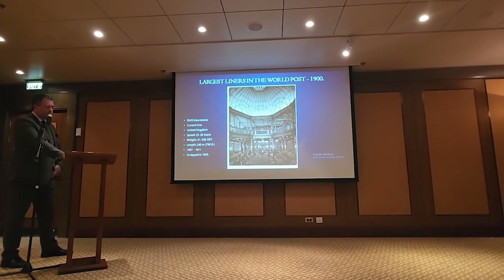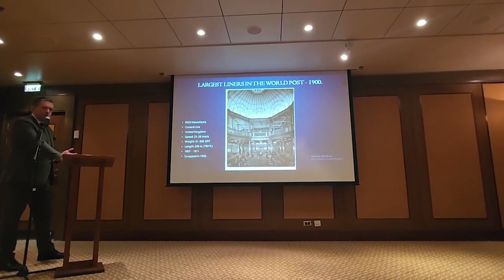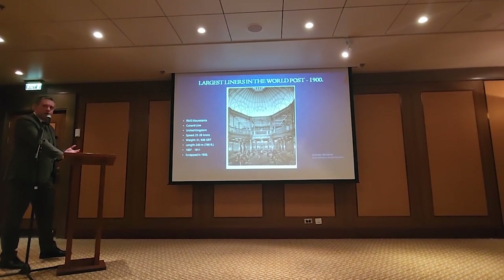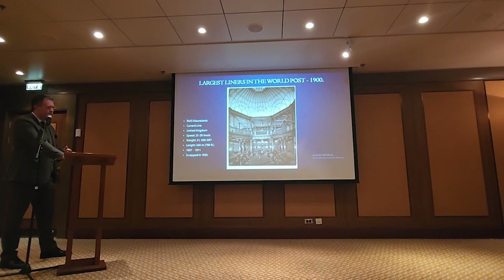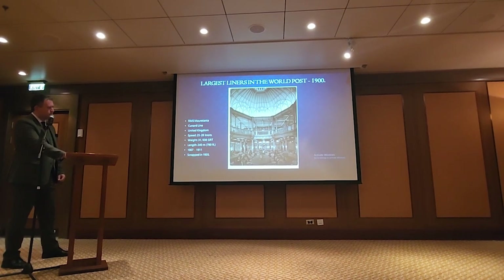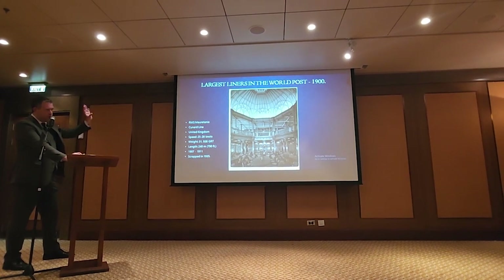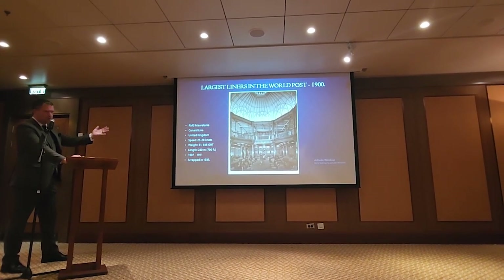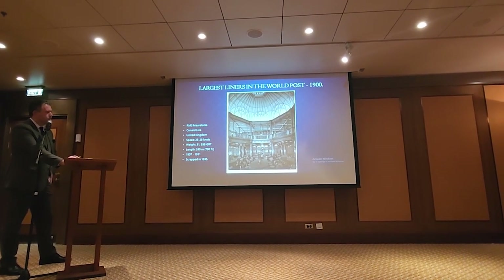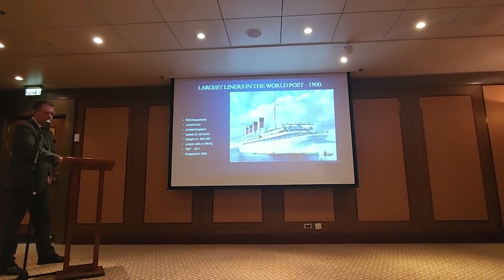In her dining saloon, much like the rest of Mauretania, they went with a more natural wood approach — a lot of darker woods, more of that hunting lodge approach on the inside, probably a little bit more comforting. Very similar design: still two stories, but with the larger room and dome overhead.